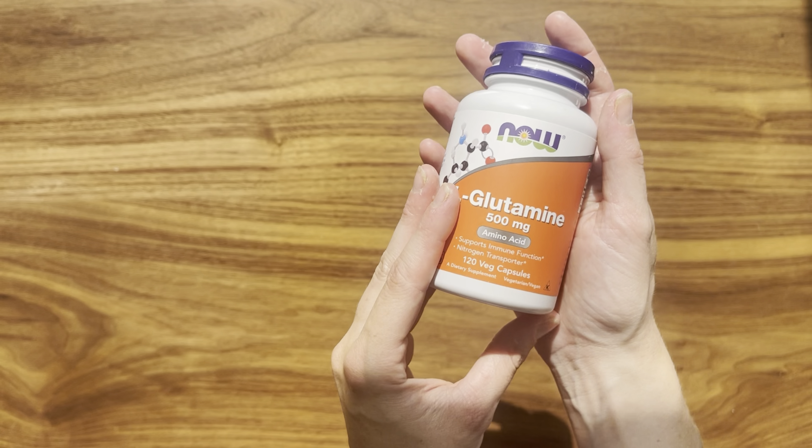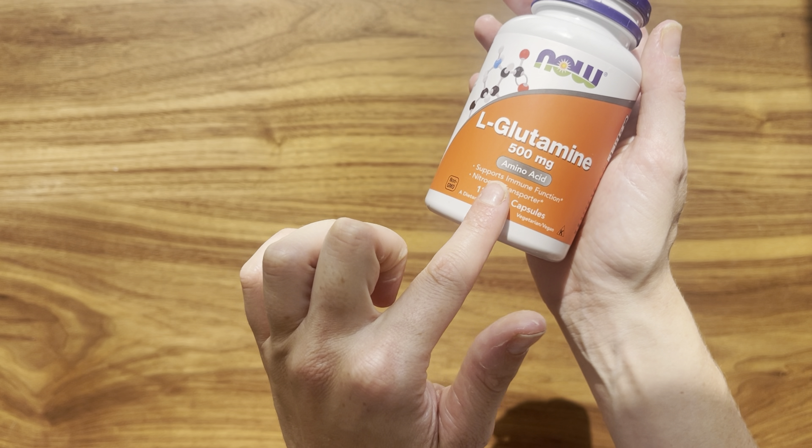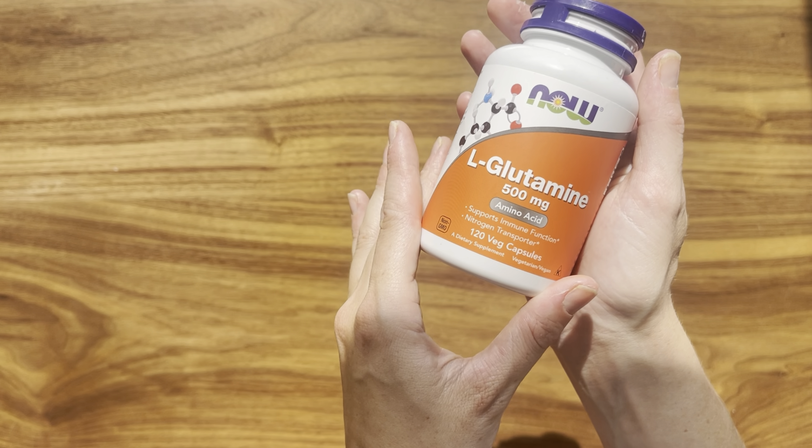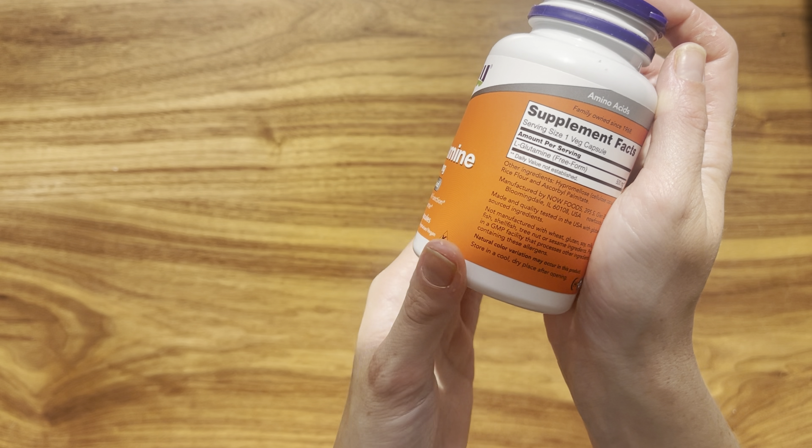Hi guys. First of all, I'd like to say that this review is not medical advice, and before consuming any supplement you need to consult with your physician. I use this L-glutamine supplement regularly, and I like the big bottle size.